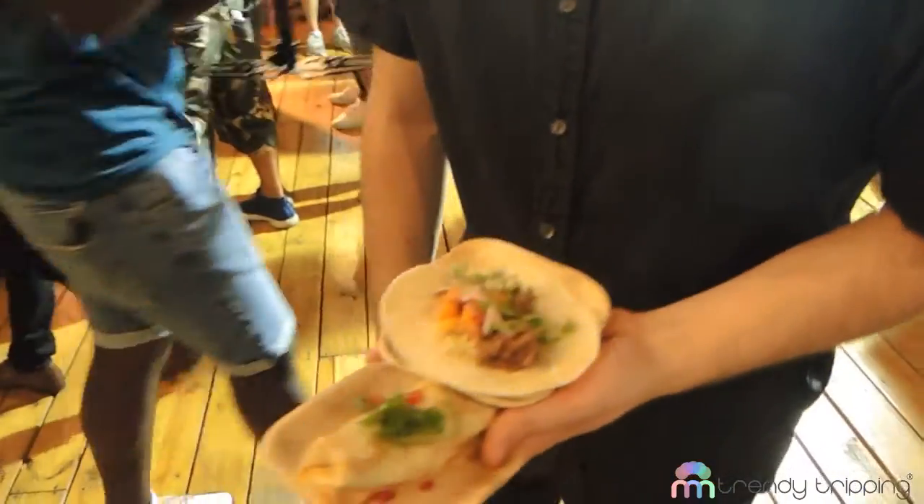So did you eat that yet? No, not yet. What do you think about the food so far? So far, delicious. It's the only one I haven't tried yet and I'm pretty excited.